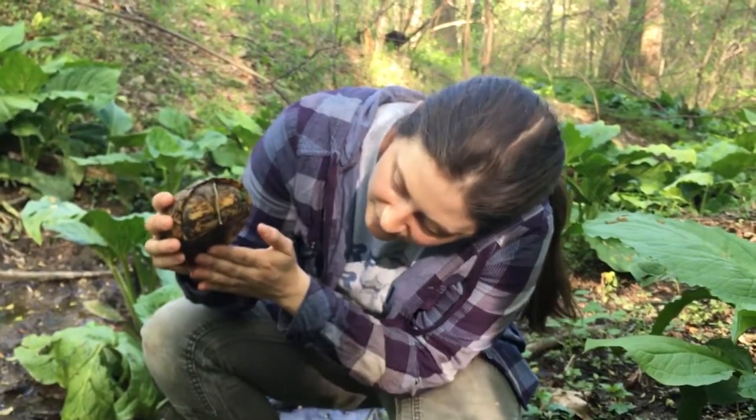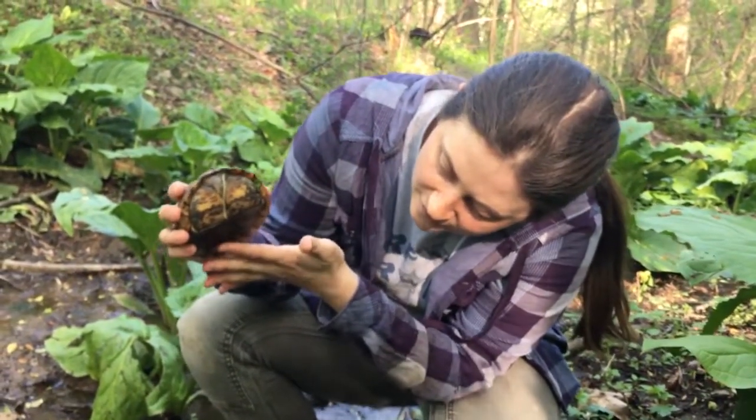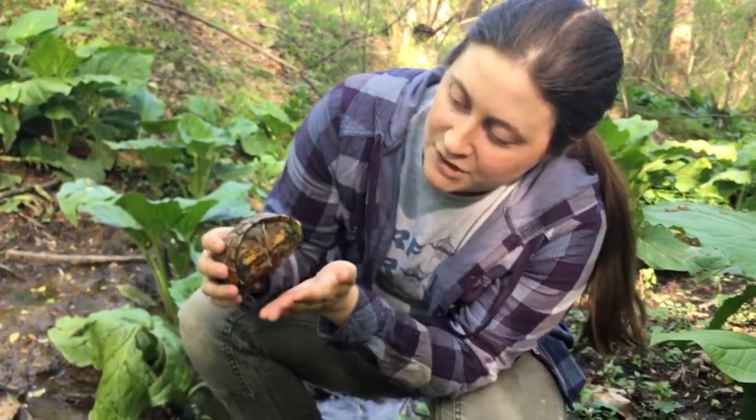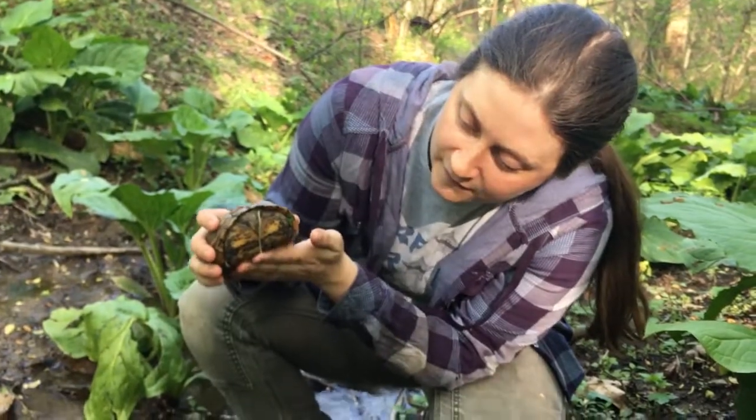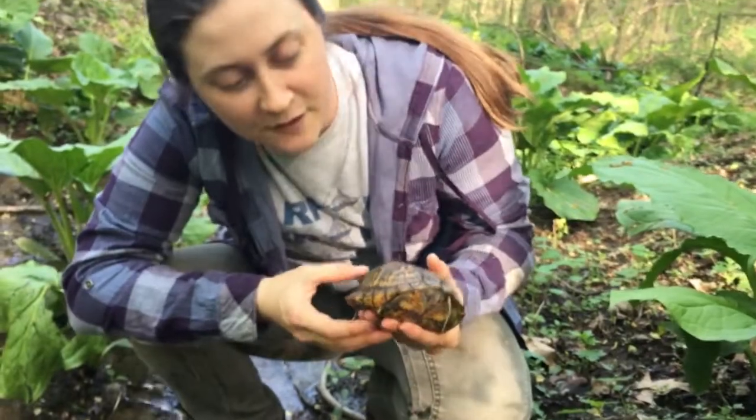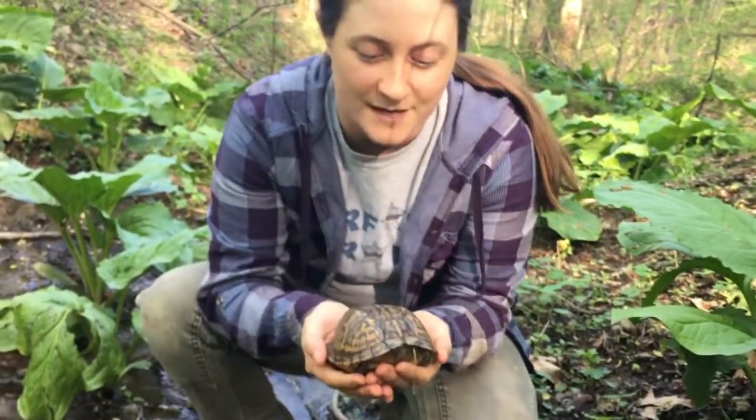So this is a male. You can tell the males because they have the really dipped underside of the plastron. These are one of the only turtles that can fully enclose themselves in their shells — you can see not even his little head or his little toes are showing. He's really tightened himself way up in there.